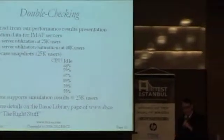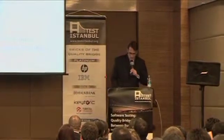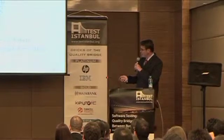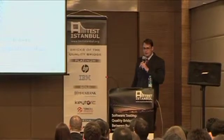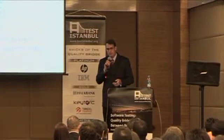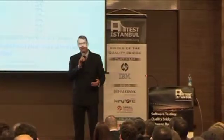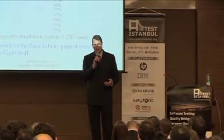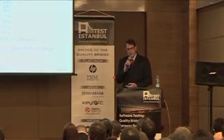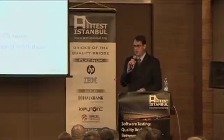When we tested it, we found a few problems, but nothing show-stopping, nothing fatal to the project. If you want more details, go to rbcs-us.com basic library page — there's an article called 'The Right Stuff' that describes how this process worked. What does this require? Discipline. We're not talking about anything we can't do. We know how to do this, and we've known we should do this for a long time. The difference between this project and the failed project was discipline — doing what we, as an industry, know we should do.